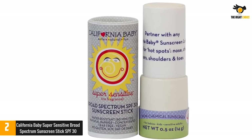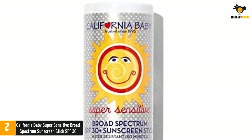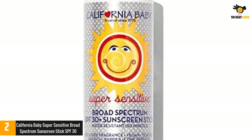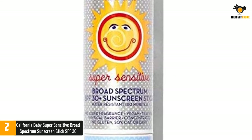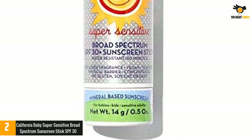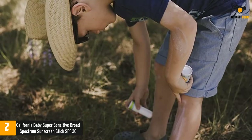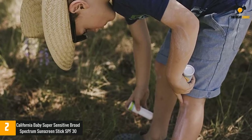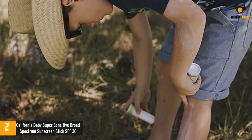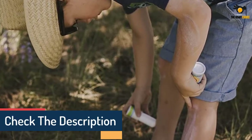This titanium dioxide-based Super Sensitive Sunscreen Stick earns an EWG score of 1 because it contains just seven mild, plant-based, and reef-safe ingredients. Because there are no added chemical ingredients to soften it, some users report that this stick can be a little firm when cold due to its wax-based ingredients — but that issue can be solved by warming the stick in your palm or in the sun before application.